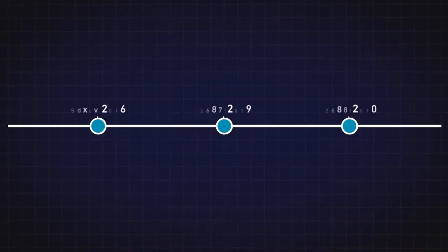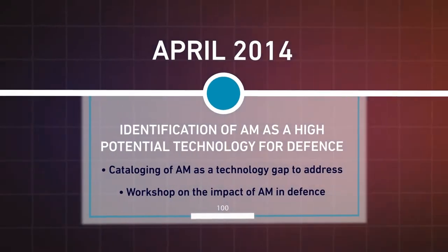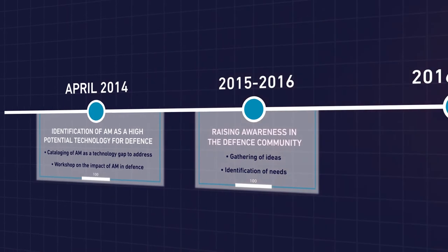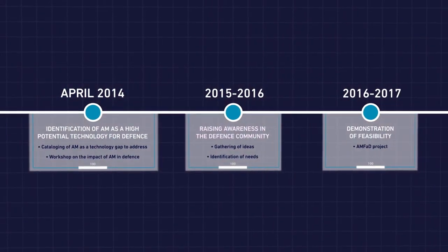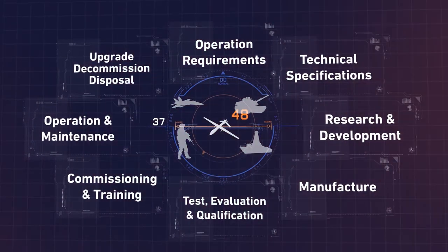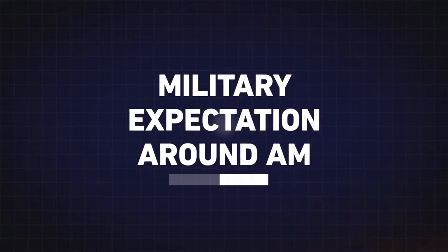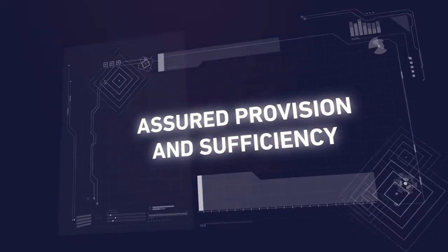The European Defence Agency identified additive manufacturing as a key technology from which defence can benefit. From 2014 until now, different activities have been carried out to address the impact of AM, from the setting of operational requirements to maintenance and equipment disposal. To explore its real potential, the AM F&D project was launched in 2016.